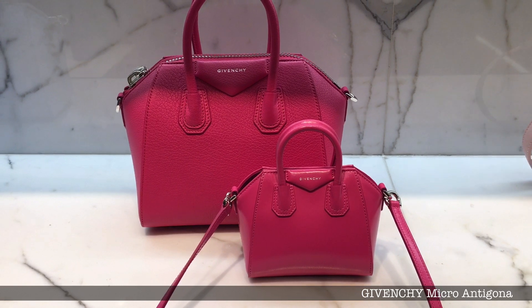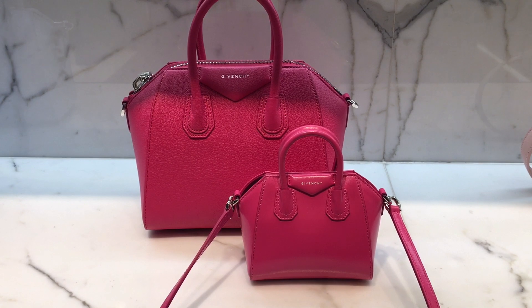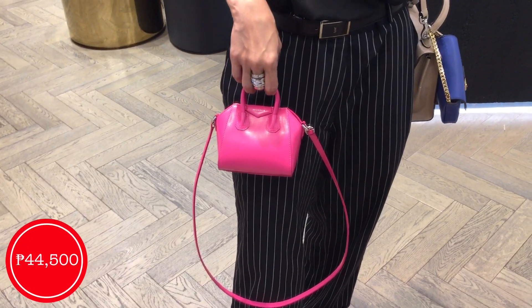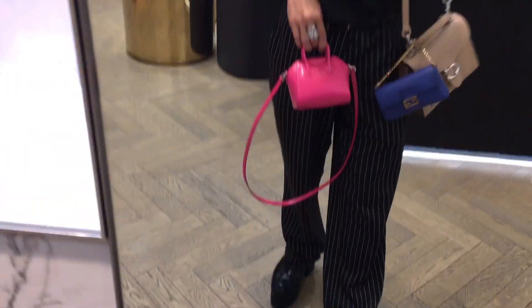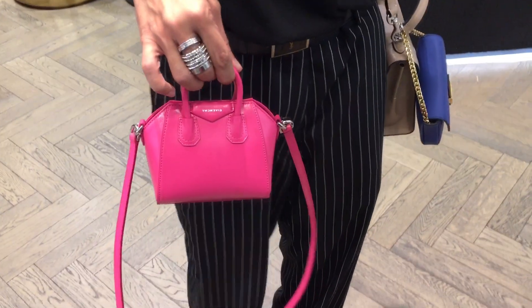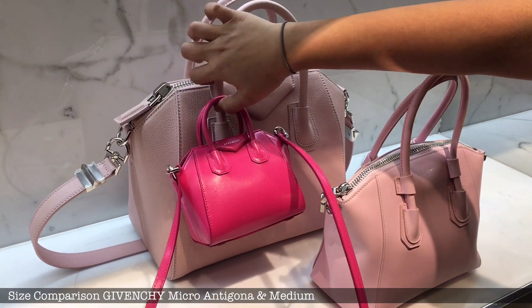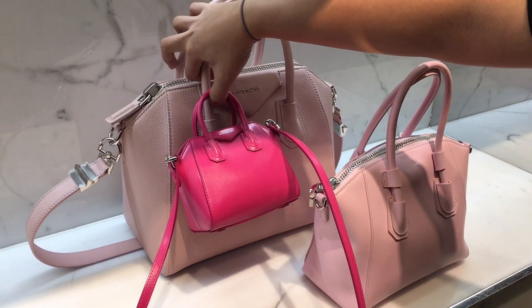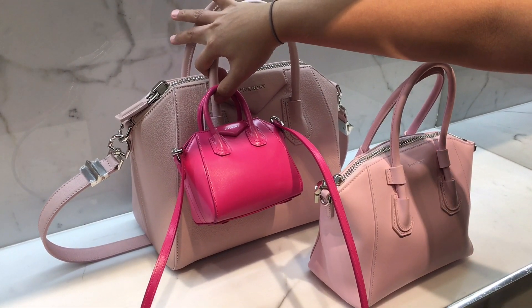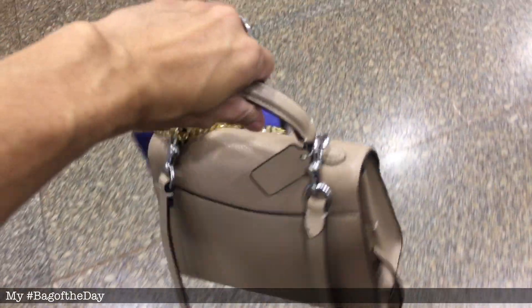This is the main reason I went inside Givenchy — because of this micro Antigona bag. It really called me from outside, so I tried it on. Really super cute, guys, at 44,500. Comparing it to my Coach and Fendi bags — here's a mod shot. It doesn't fit a phone but would fit most essentials: keys, credit card. Here's a comparison with the medium Antigona. My bag of the day is my Coach Tabby top handle with my Fendi micro baguette attached.